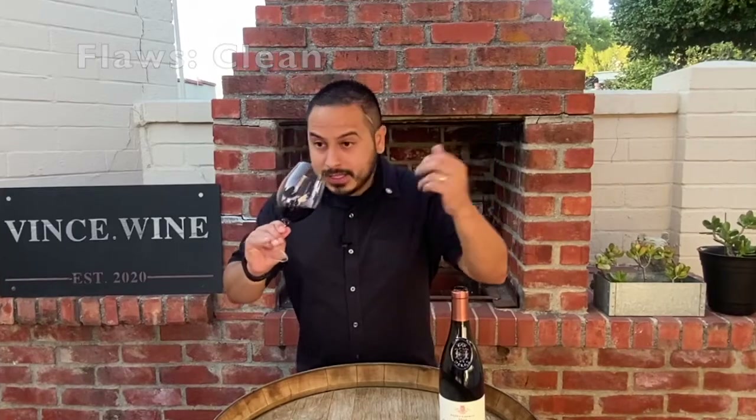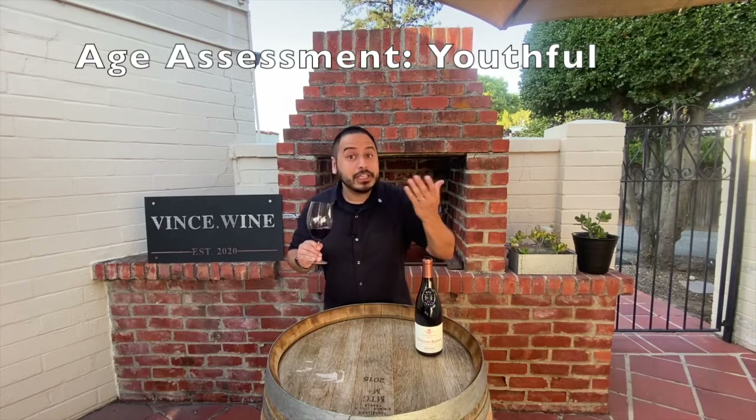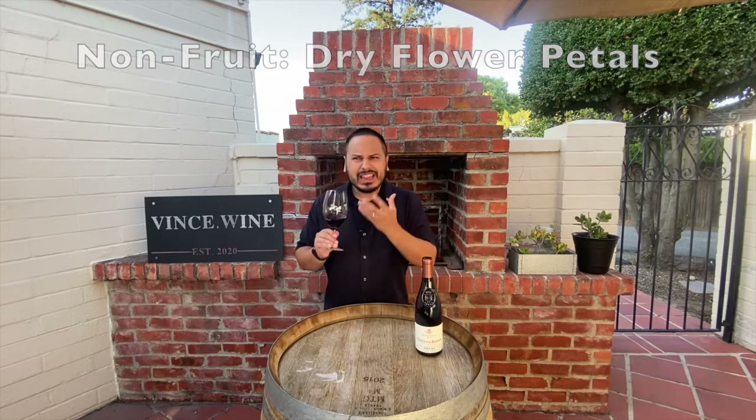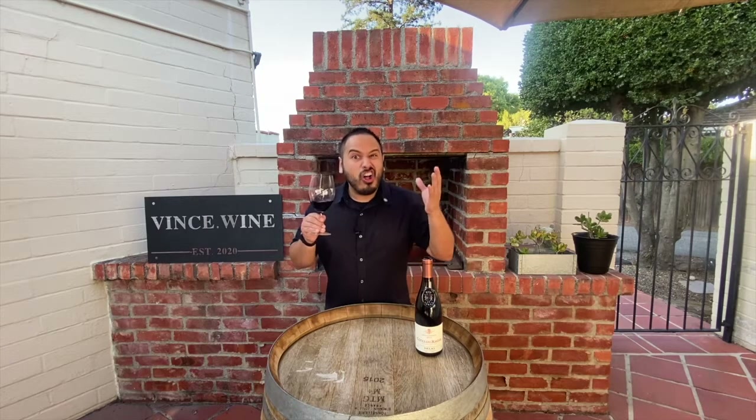On the nose, the wine is clean — no flaws — relatively youthful, not a lot of aged condition of fruit, but more fresh red fruit. Medium intensity aromas of fresh and a little bit of dried red fruit, a little bit of dried red flower petals, and not a whole lot of black pepper, leather, or smoke that you'd typically get on a Syrah. Sometimes a little bit of black olive can be found on a Syrah as well. This is mostly about the fruit.